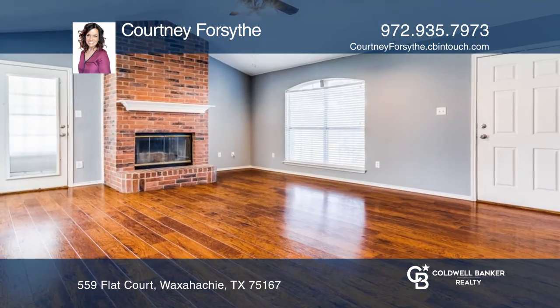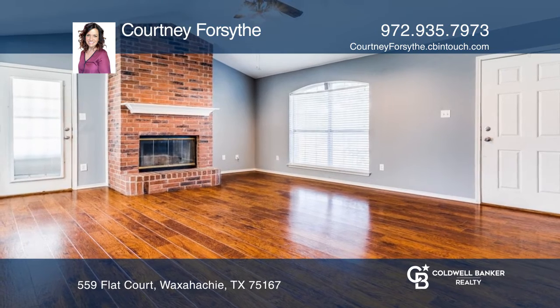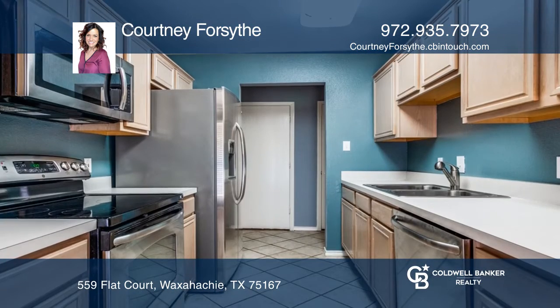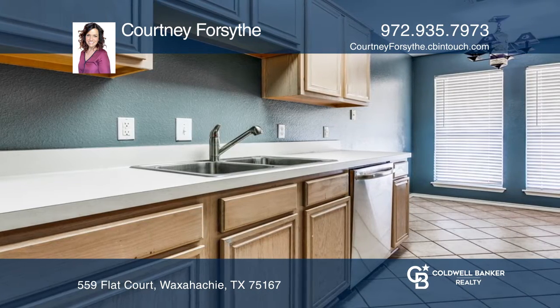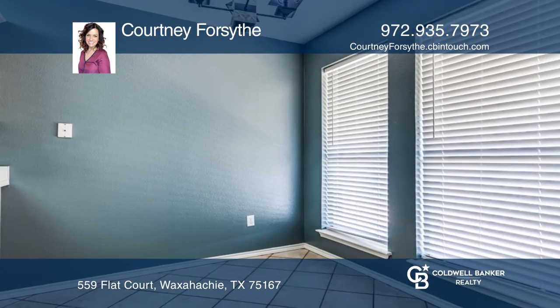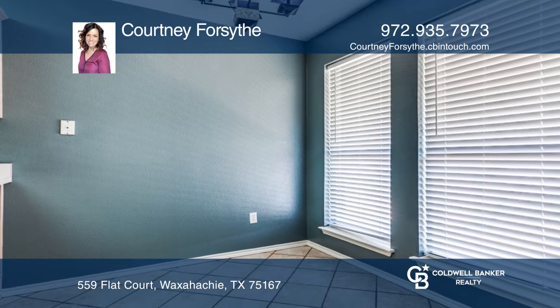This charming three-bedroom home offers recent updates including the flooring and fresh paint. The living room offers wood floors and a wood-burning fireplace that leads you to an eat-in kitchen with an abundance of cabinet space and updated appliances.